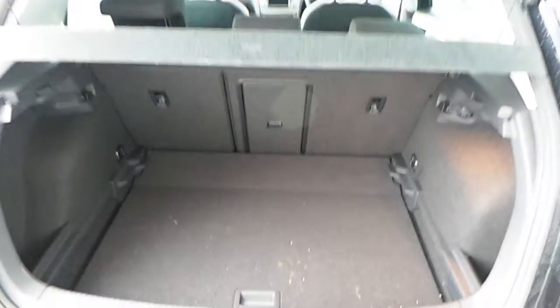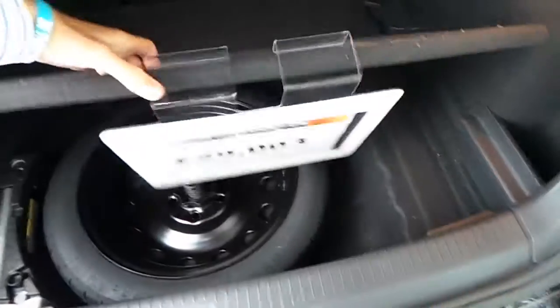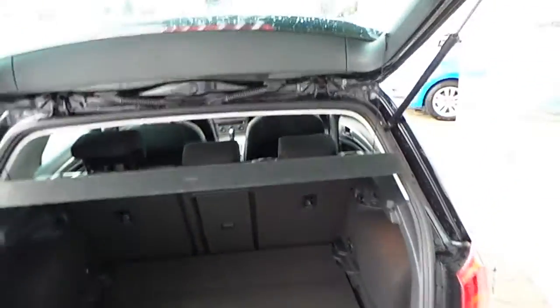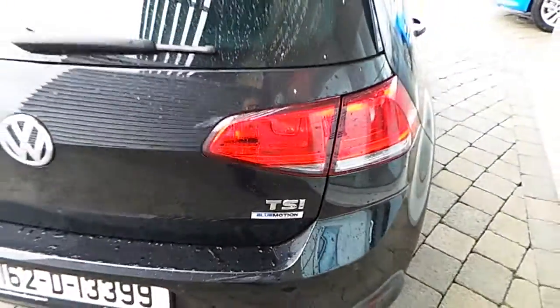Let's have a look in the boot. Plenty of space, the double flooring, and a spare wheel. TSI BlueMotion - extremely economic 1.2 engine.